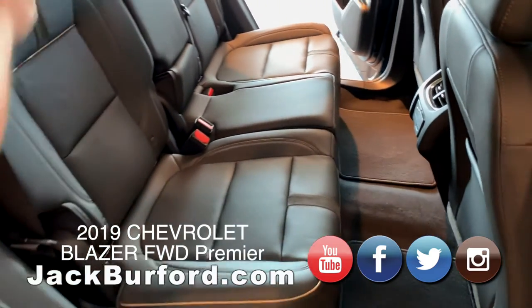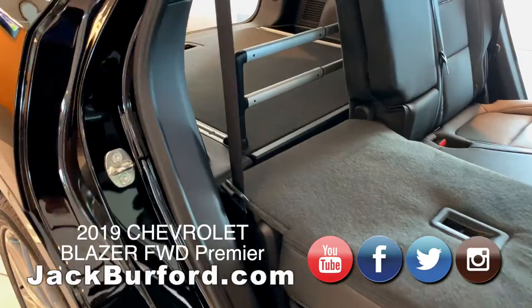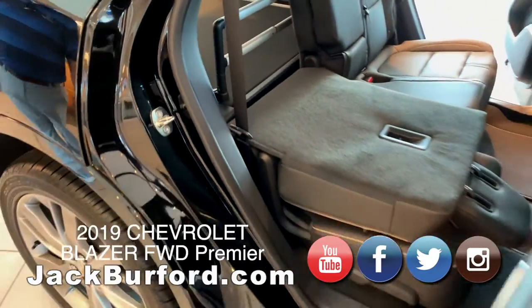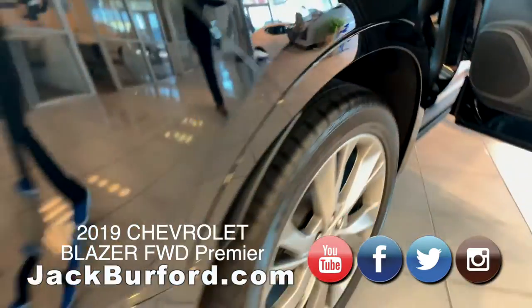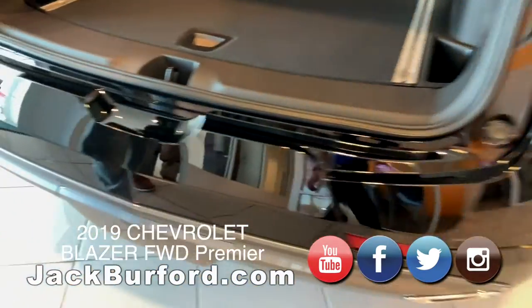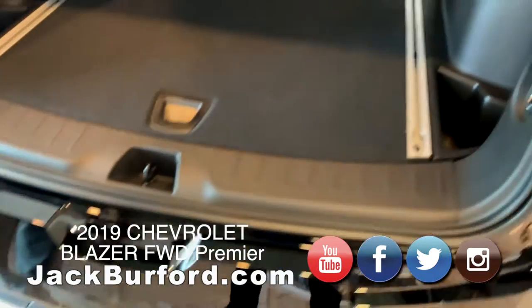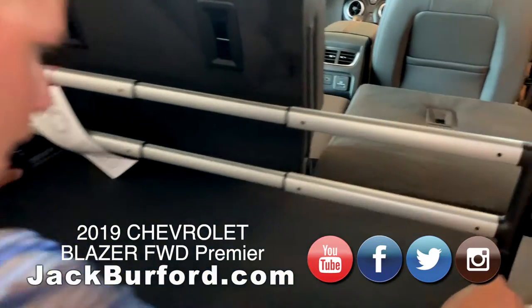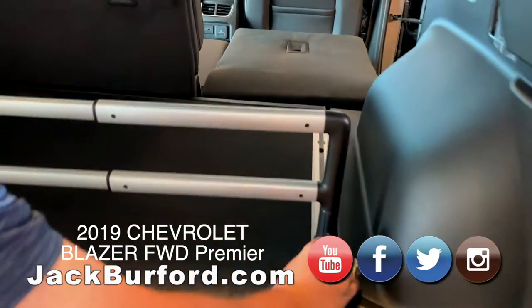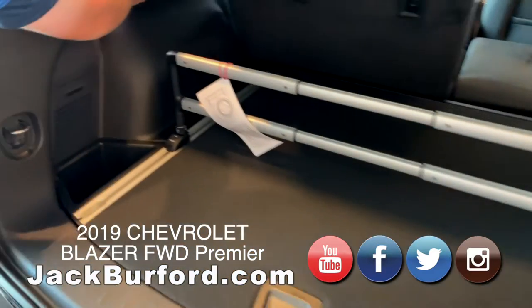Your seats do fold flat. Moving around to the back of the vehicle, you're gonna have your rear parking sensors. There are some really neat storage options — you've got the cargo divider, which is movable, and you lock it into place to keep things from sliding around. You've also got the levers for your seats.